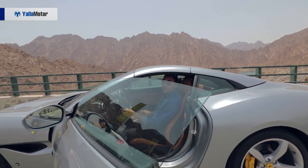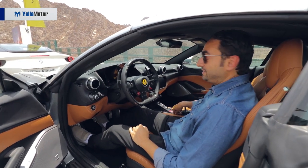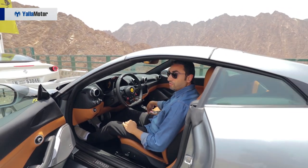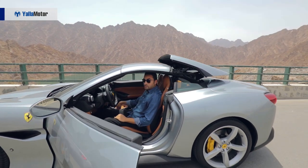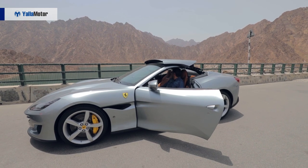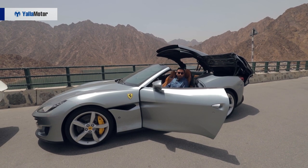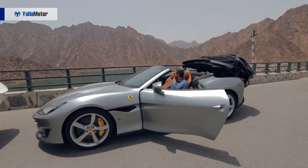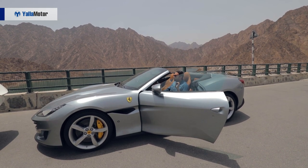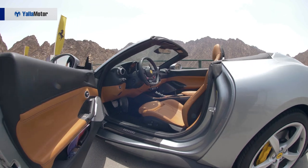Stepping into the car to show you how beautiful the interior looks — that sound is amazing, Ferrari. Let's take the roof down. As you can see, the roof is basically a two-piece that gets tucked into the rear boot.